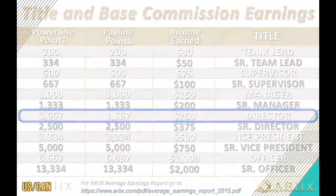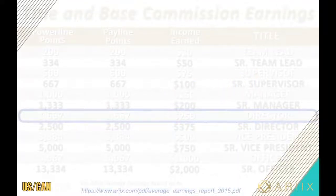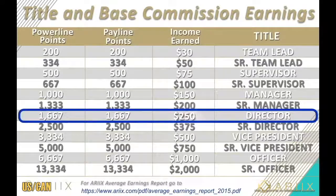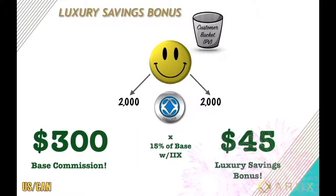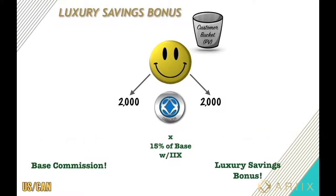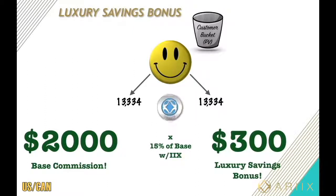Because your base pay was between $250 and $375, you're now a director title for the company and become part of the company's luxury savings bonus. This is really cool — the company will literally bank you savings every time you make a base commission of $250 or more. The company will give you an extra 15% in savings. For example, $300 in base — 15% is $45 in luxury savings bonus.